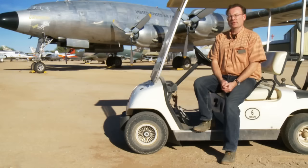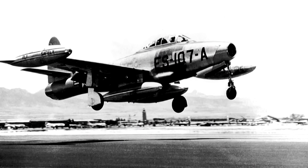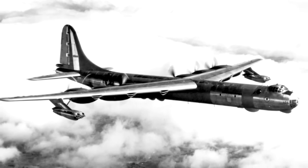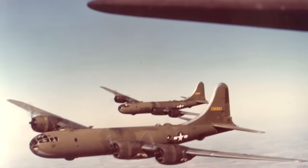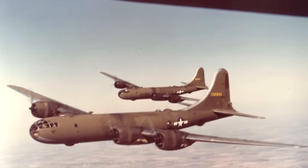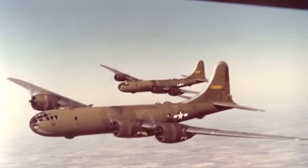Entire production runs of aircraft were brought here for reclamation, like F-84s and B-36s, whereas others were brought here for storage and regeneration. A lot of B-29s were stored here after World War II, and they were pressed back into service for Korea. So up until the early 60s, AMARC was principally an Air Force facility. The Navy and the Marine Corps maintained their own facility up outside Phoenix at Litchfield Park, but that was closed in 1962, and all those assets transferred down here.